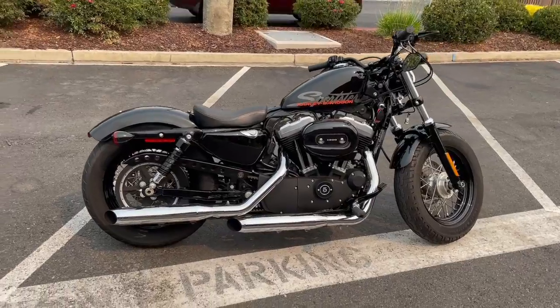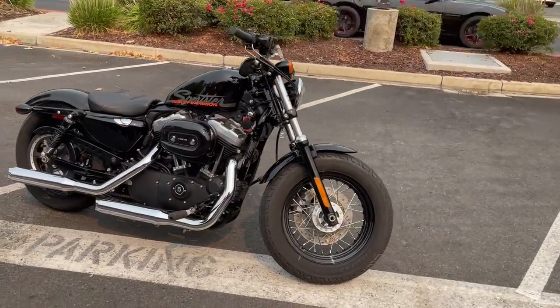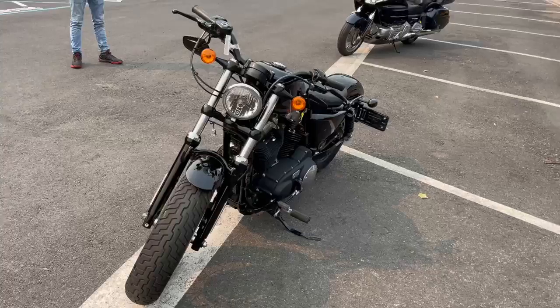This is a great looking bike. It has a nice aftermarket pipe on it, a low slung profile with mirrors underneath the bars, which gives it a real nice sleek look, and she is super clean.